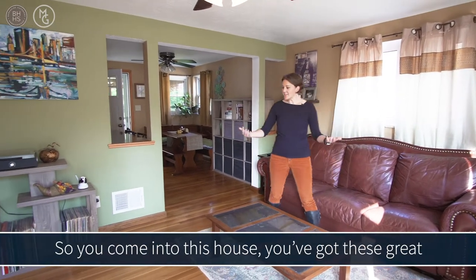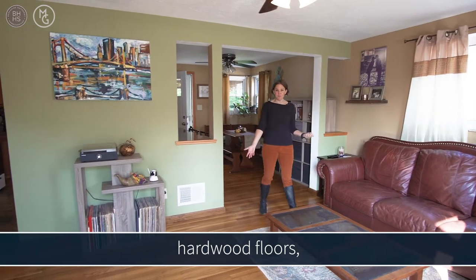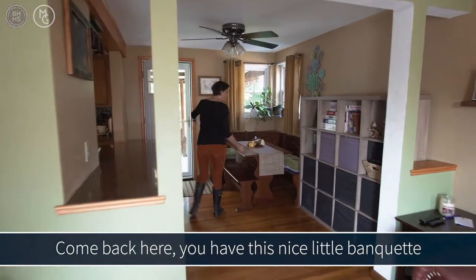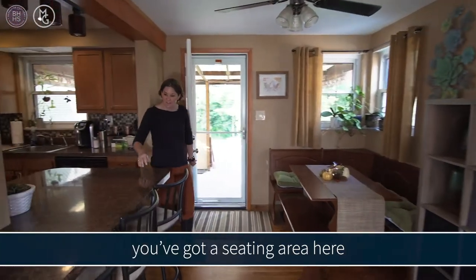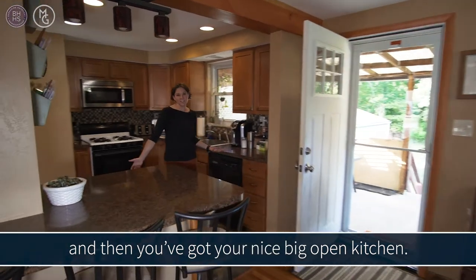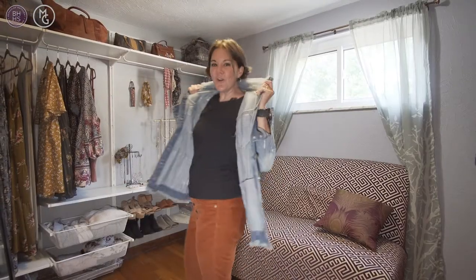When you come into this house you've got these great hardwood floors, everything's a beautiful open floor plan. Come back here and you have a nice little banquette that comes with the house, a seating area, and then you've got a nice big open kitchen. Enjoy every moment of your life — so why not turn a bedroom into a giant closet?